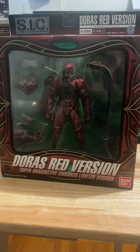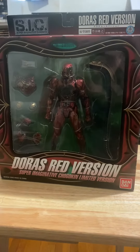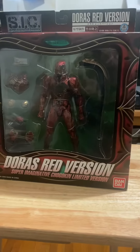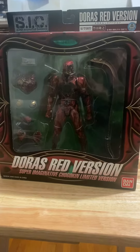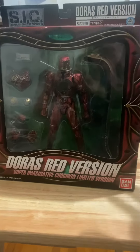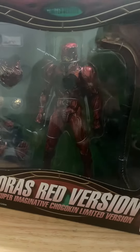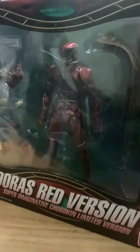Here's a Kamen Rider action figure from the S.I.C. — Super Imaginative Chogokin line. This is a variant version of the villain from the Kamen Rider Zeo movie from the late 80s. The original color was more of a green, reptilian-looking type, but this one is actually a red variant — ruby red.